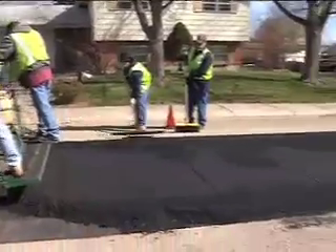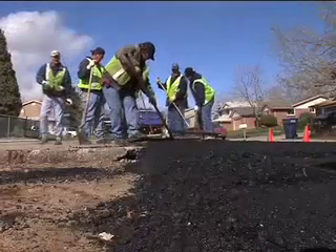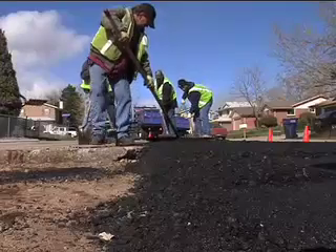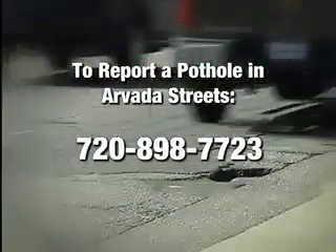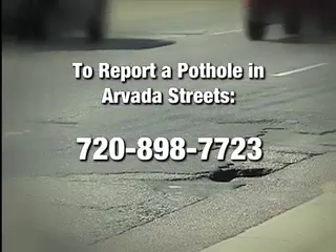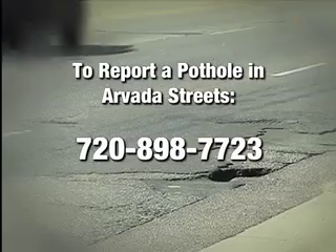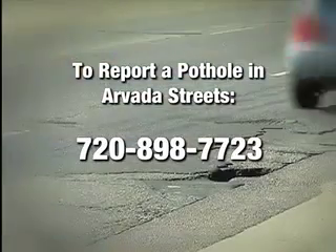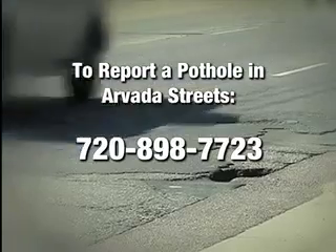Residential streets, too, will get needed repairs, as street crews spread a little TLC on our roadways all throughout the summer months. To report a pothole, call 720-898-7723. Leave the location of the pothole and whether it's in the north, south, east, or westbound lane of the street. Also your name and phone number in case crews need more information.